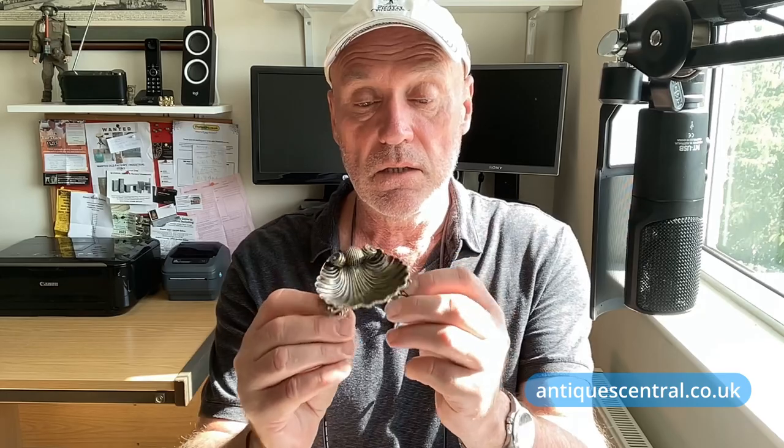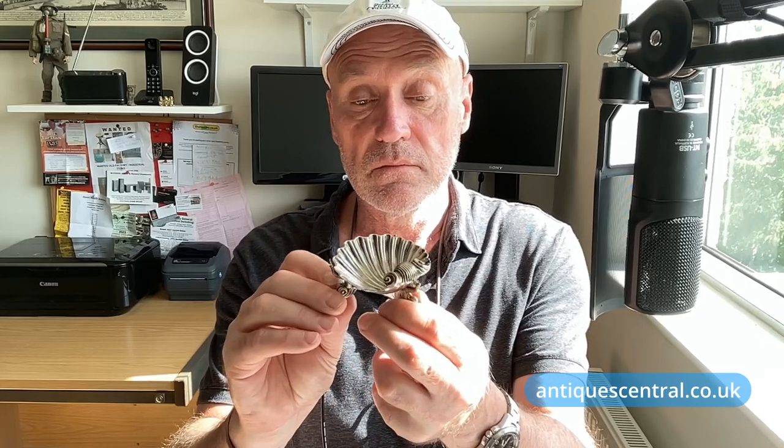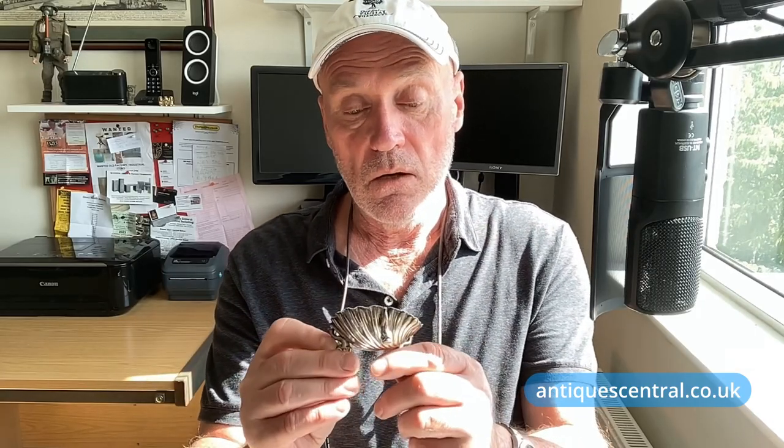This little item, however — this little silver clamshell dish — turns out it is silver, not silver plate. So I will be adding this to the e-commerce website, antiquecentral.co.uk. That was a bit of a turn up for the books, and it just shows that if you're fairly new to this game, always double check before you sell anything as to whether it's silver or silver plate.